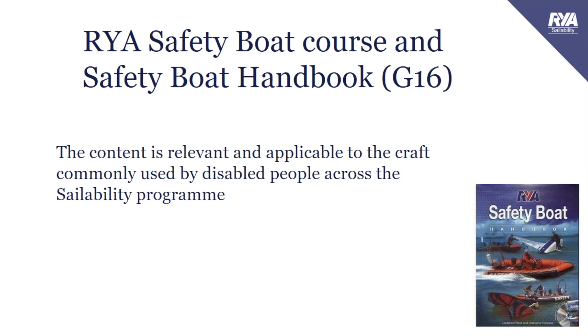The RYA safety boat course and the safety boat handbook, the G16. The RYA safety boat course and accompanying resources outline a range of knowledge, competencies and techniques for ensuring that people are safe and for the recovery of different types of craft. Does it work for us in Sailability? The answer is yes - the content is relevant and applicable to the craft commonly used by disabled people across the Sailability programme.